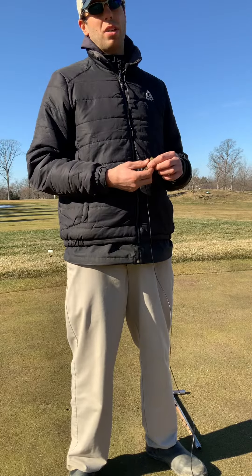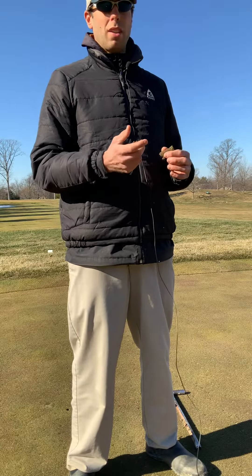Hope this gives you a little bit of insight into what we look for and what we hope to do to keep the grass as healthy as possible coming out of winter, so that we can start the year off strong. Thanks and have a great day.